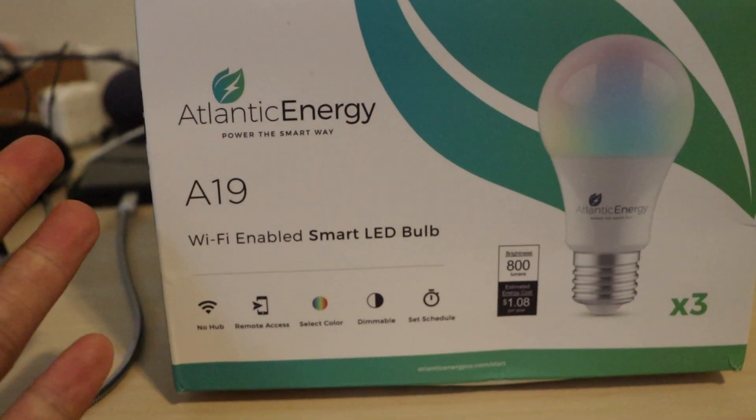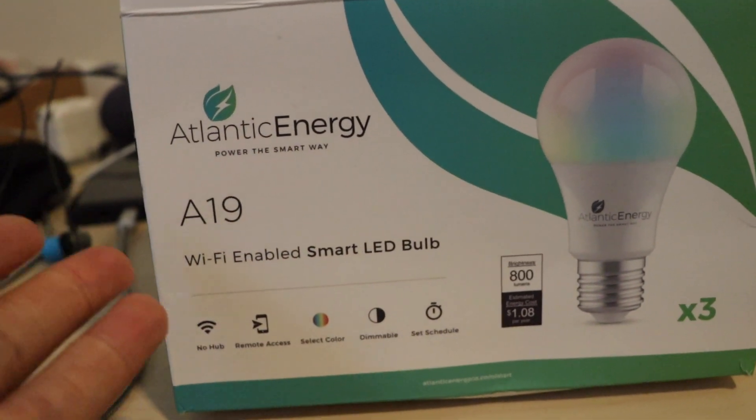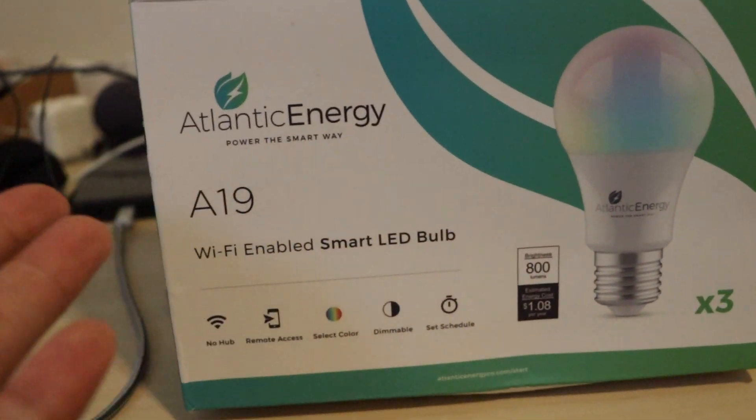Guys, I just got some intelligence light bulbs and also some intelligence electric sockets. You have to check this out. That's the light bulb — Atlantic Energy Wi-Fi enabled smart LED bulb.